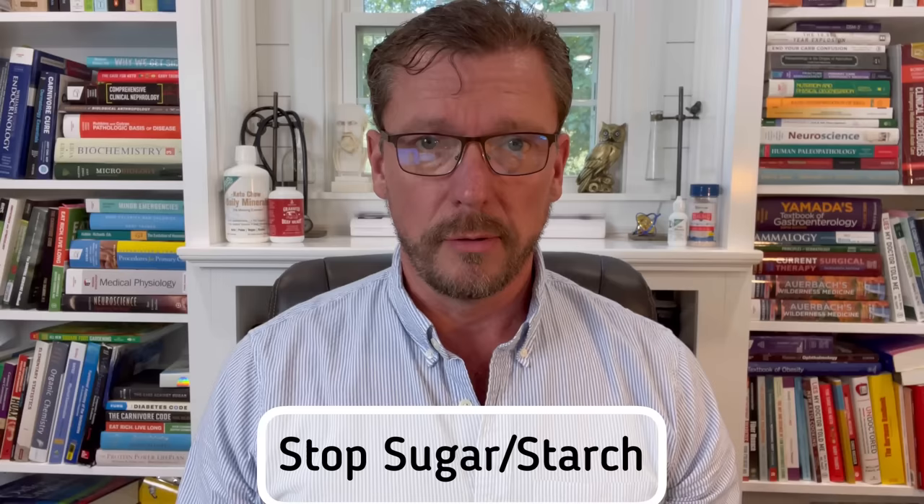The first and foremost thing you're going to have to do to improve your gut microbiome is eliminate sugars and starches from your diet. Sugar is sugar and starches break down into sugar. When you've got a gut full of sugar, you're actually going to select the wrong kinds of gut bacteria and increase their population in your gut. This can cause imbalances and lead to all kinds of symptoms that you just don't want.